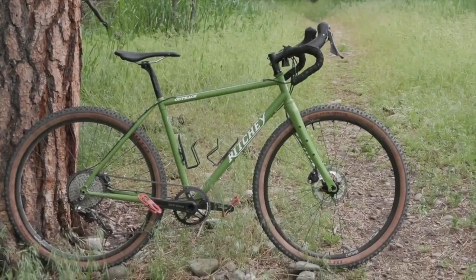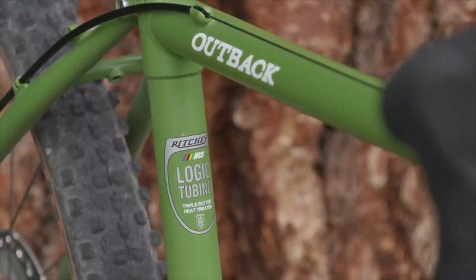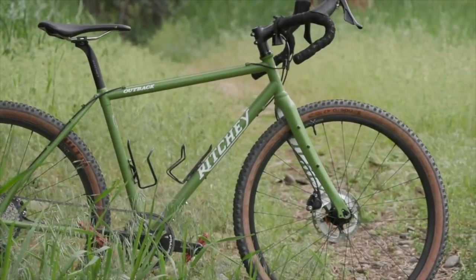The next bike on the list is one that I have referred to a lot on the channel, and it still haunts me as one of those bikes that got away — and that is the second iteration of the Ritchey Outback. The first iteration was fun, but still well within that cross-inspired box. The second iteration, however, zigged when everyone else zagged.